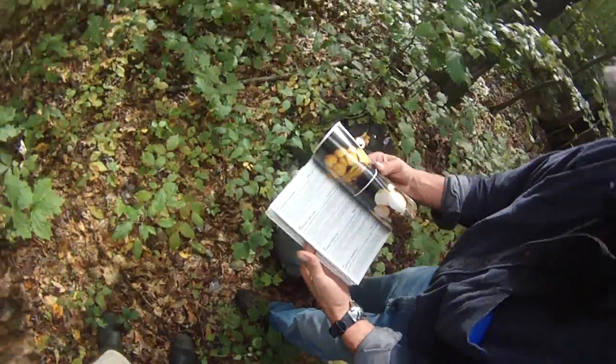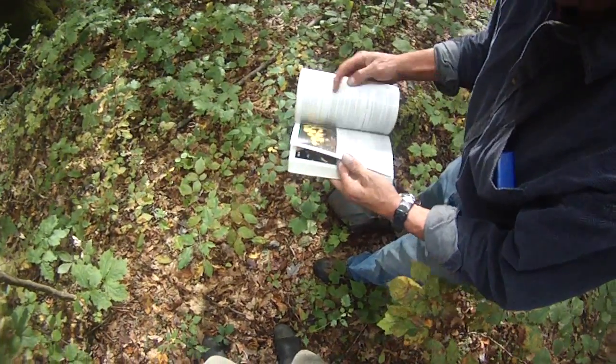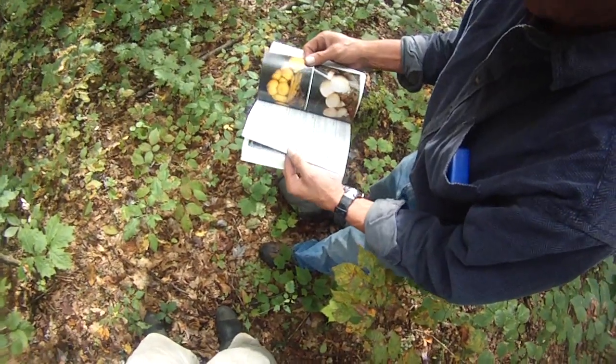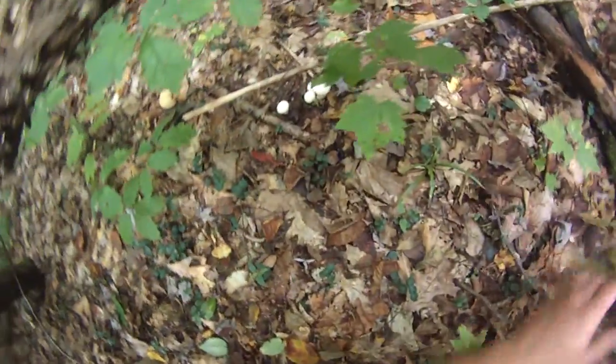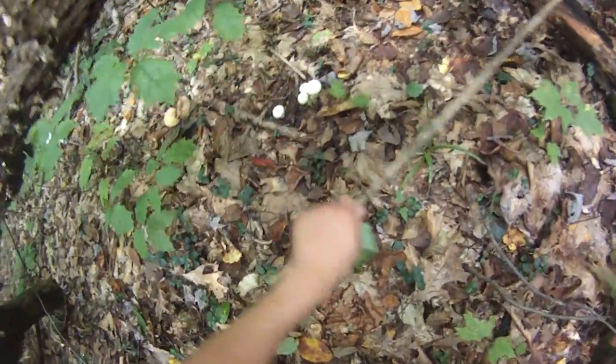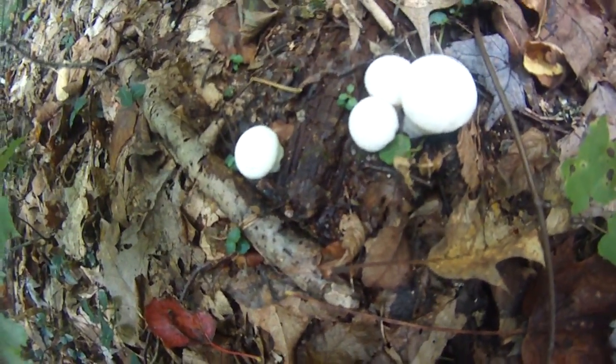That's edible good. This is edible. Yeah, those are definitely the same ones. Little edible puffballs.